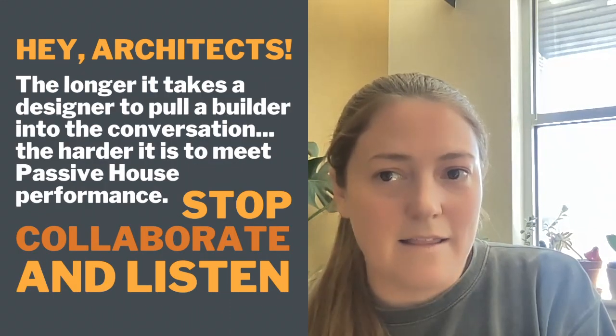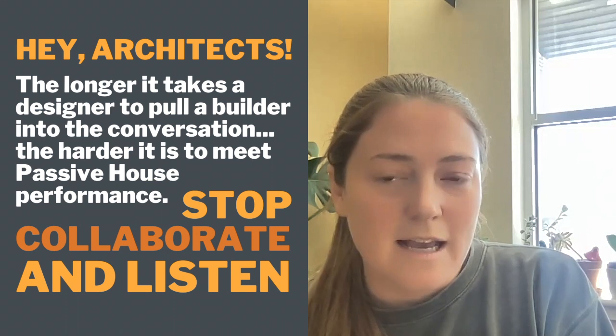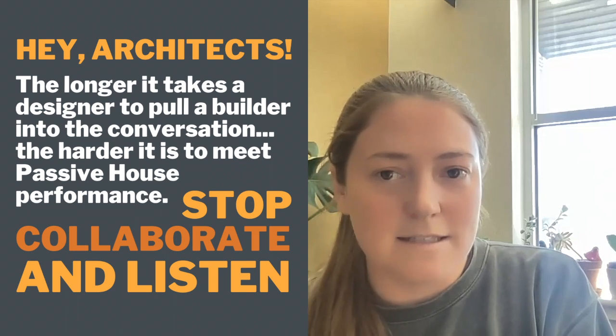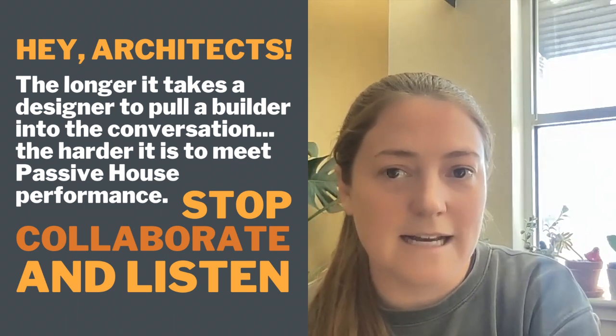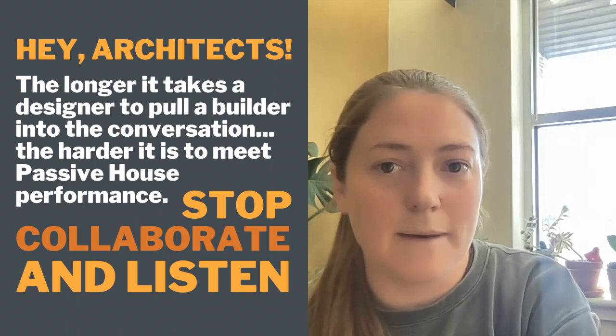The biggest takeaway I would have for architects and designers looking to work with Passive House builders is just the incredible impact that the initial concept design can have on decisions down the line. The longer an architect or designer waits to pull a builder into the process, the harder it's going to be for that builder to try to meet the Passive House standard. Builders that are watching, please add more items to the comments — it's always great to have a more exhaustive list for designers who happen to be watching to read through.